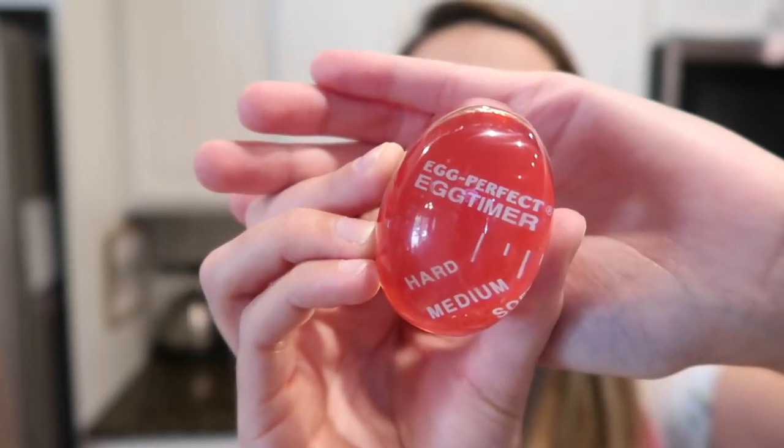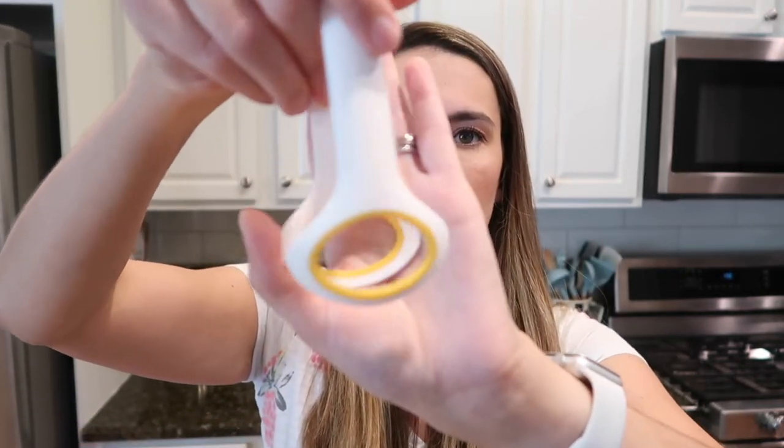For hard-boiled eggs, this egg timer is amazing — I even gifted it to my sister. Right now it's completely red, but while it's in the water with the eggs it starts turning black around the edges. Depending on where the color change is, it tells you whether you have a soft, medium, or hard-boiled egg. I never cook hard-boiled eggs without it. And this cute little egg spatula is just the right fit to get eggs in and out of the water — total game changers.